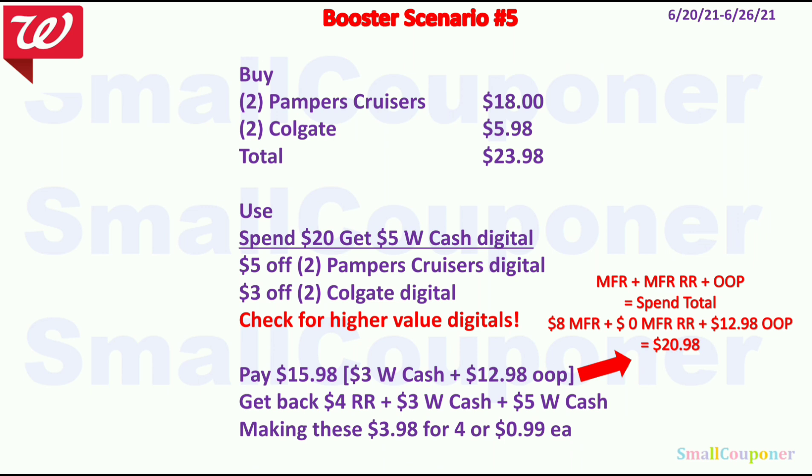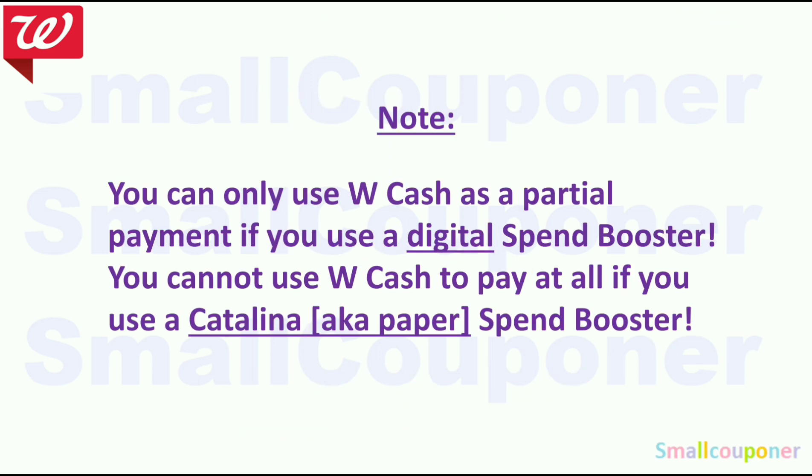Booster scenario number 5: Buy two Pampers Cruisers for $18 and two Colgate for $5.98. Total $23.98. Use the Spend 20 get $5 Walgreens cash digital booster, $5 off 2 Pampers Cruisers, and $3 off 2 Colgate. You'll pay $15.98, but you can pay $3 of it with Walgreens cash and $12.98 out of pocket. With $8 in manufacturer coupons and $12.98 out of pocket, your spend total is $20.98, which meets the threshold. You get back a $4 register reward from Pampers, $3 Walgreens cash from Colgate, and $5 Walgreens cash from the booster — making these $3.98 for 4 or $0.99 each. Note: you can only use Walgreens cash as partial payment if you use a digital spin booster; you cannot use Walgreens cash at all with a paper spin booster.